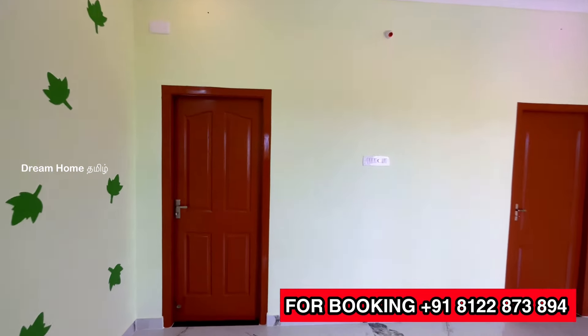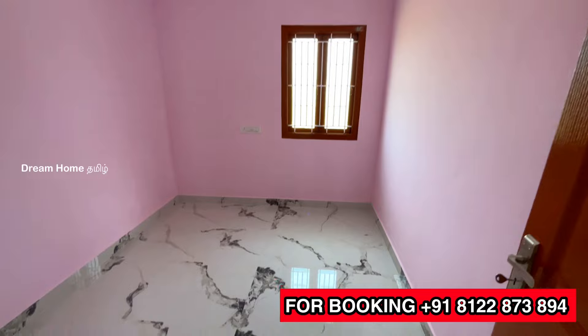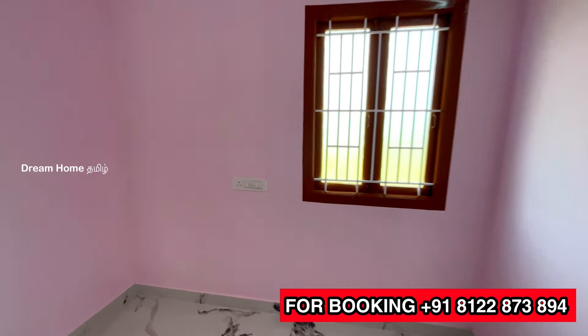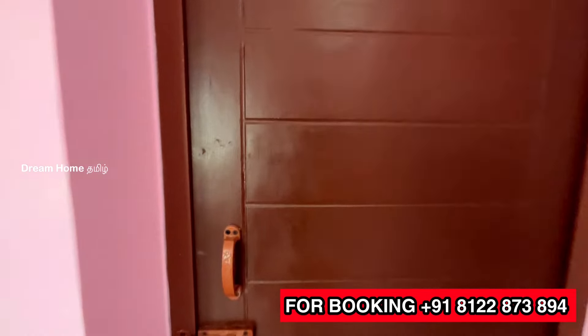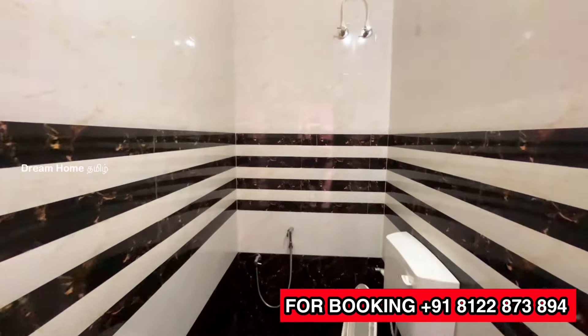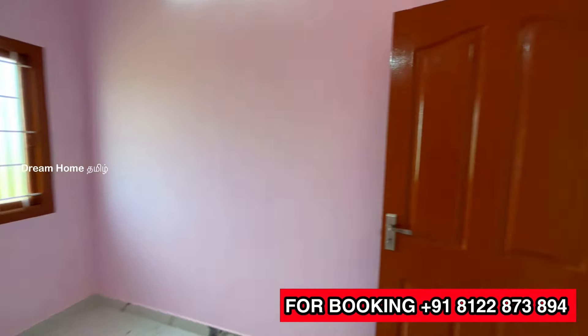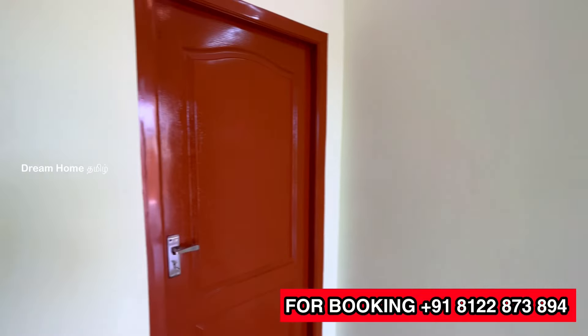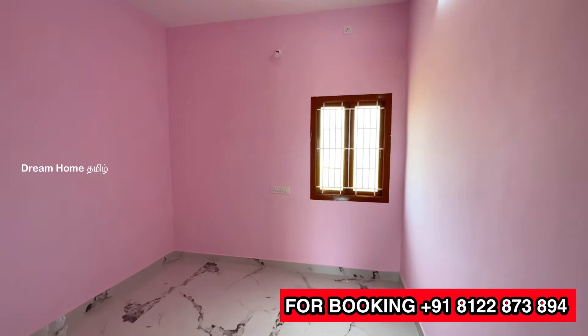The entrance leads to the first bedroom. The layout has 3 bedrooms total. The first bedroom has a single window and is about 10 by 10 feet. The bedroom features a glass and white color wall. The hall connects to a second bedroom, which also has an attached bathroom installed. The second bedroom has a size of 10 by 10 feet with storage space.